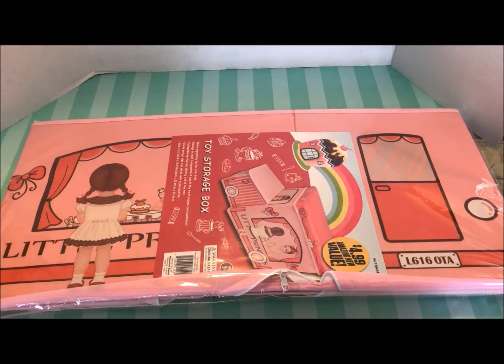Hi everyone, this is Maria and today I have another 99 cent only store haul for you. I cannot believe it — I go in there and they have cuteness overload.